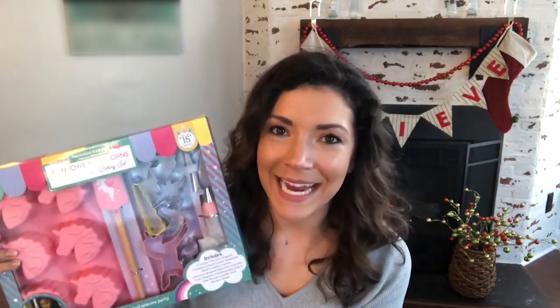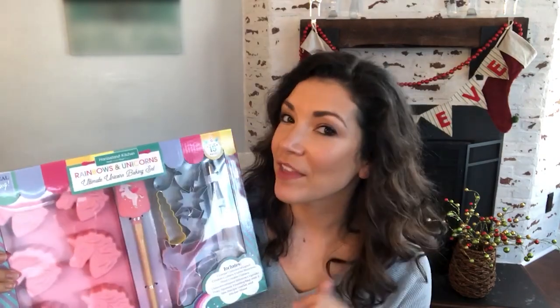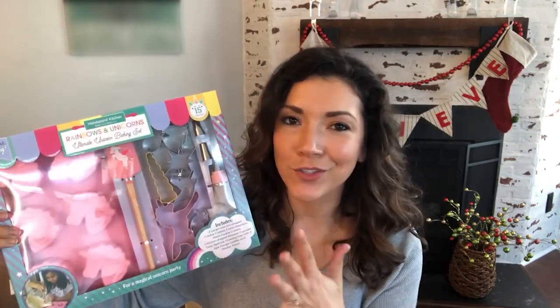This is from Handstand Kitchen — their ultimate bake set. This one is the unicorn theme, but there's also dinosaur, mermaid, and ice cream candy themes. You get to pick your theme. What's awesome is this is actually high-quality bakeware: silicone trays for cupcakes in fun shapes, a spatula, cookie cutters, even a piping bag, and it comes with recipes too.